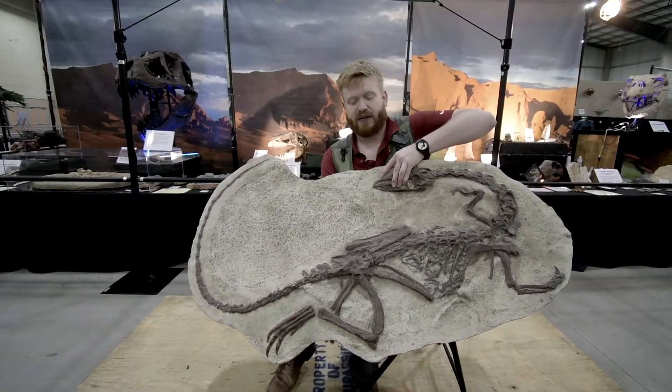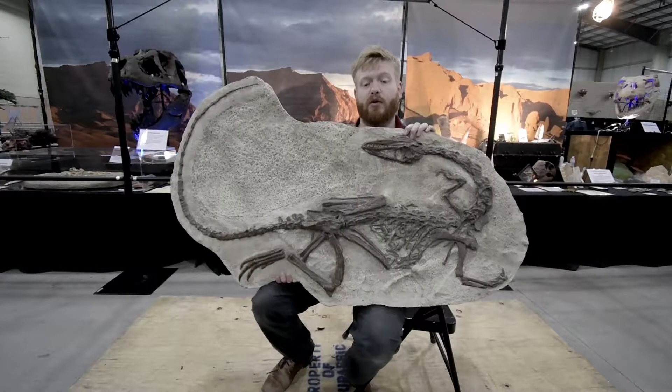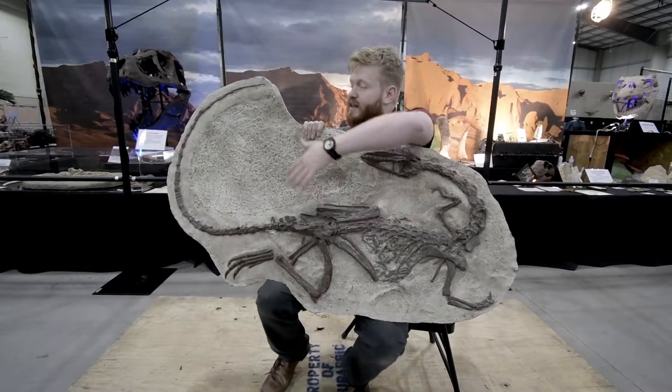Now, the Coelophysis we have here is a cast mold of one found in 1947 in New Mexico. What's actually really cool about this is there are actually two Coelophysis in here — we have the big Coelophysis skeleton you see.